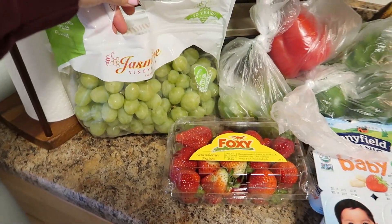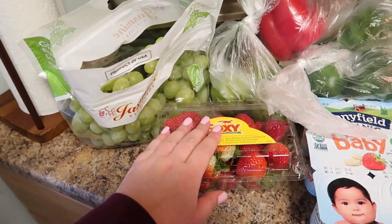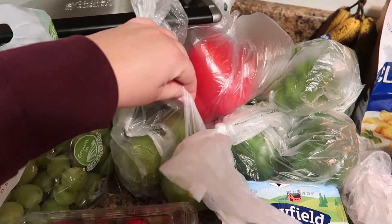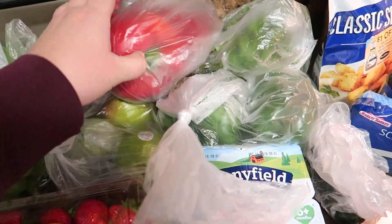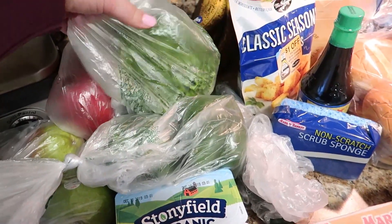Here are the groceries all spread out. Over here I have some green grapes — they actually looked really good, they haven't looked good lately. Some strawberries, a bunch of veggies, three pears, some red bell peppers, some green bell peppers, and some green leaf lettuce.